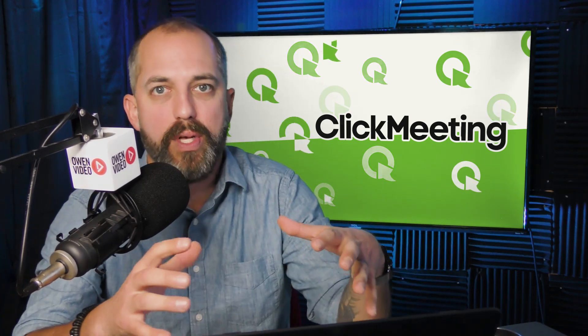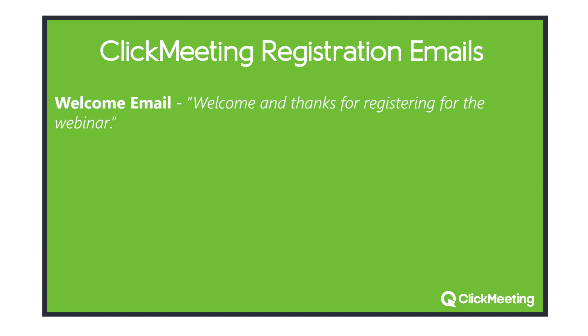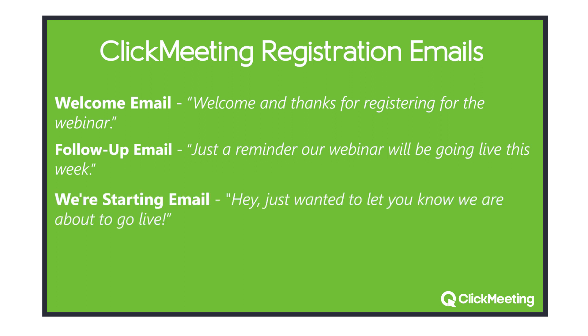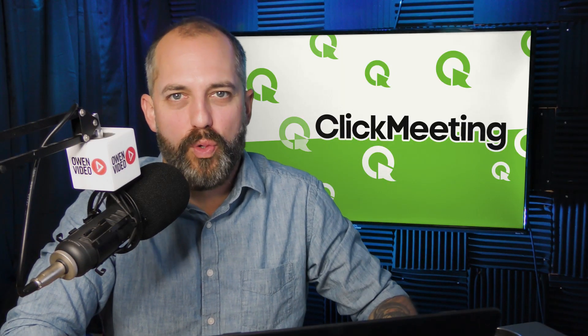You can customize the emails a little bit. ClickMeeting will send a welcome email to your registrants when they register, a couple of follow-up reminder emails, a 'we're starting' email, and even some post-webinar follow-up emails. All of this is built into the system — you don't have to pay extra for it. That's why it's my preferred webinar software.